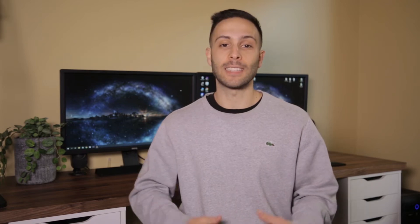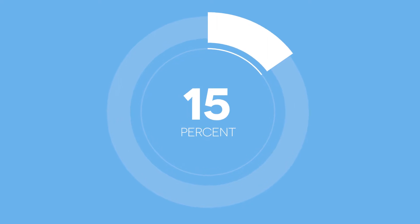The First Home Super Saver Scheme was introduced by the Australian government in 2018 to help relieve pressure on the affordability of people being able to buy a home. The scheme allows you to save money for your first home in your superannuation fund, and it's intended to help first home buyers save money faster by offering a tax incentive — the money you contribute will be taxed at 15% instead of your normal income tax threshold.